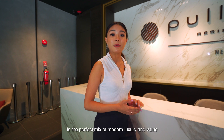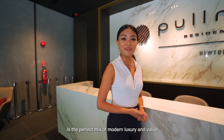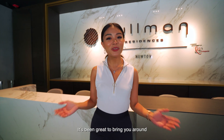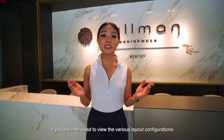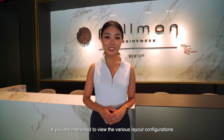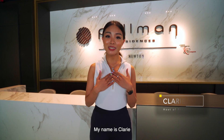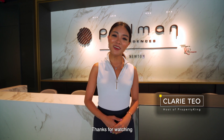Pullman Residences is a perfect mix of modern luxury and value — it's a highly coveted residence in a class of its own. It has been great to bring you around. If you are interested to view the various layout configurations, do connect with us via the email in the description below. My name is Clary and this is brought to you by PropertyKing. Thanks for watching!